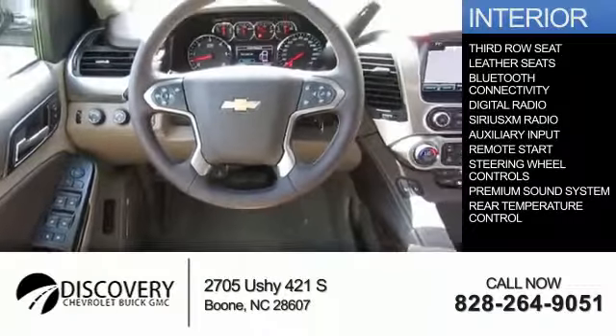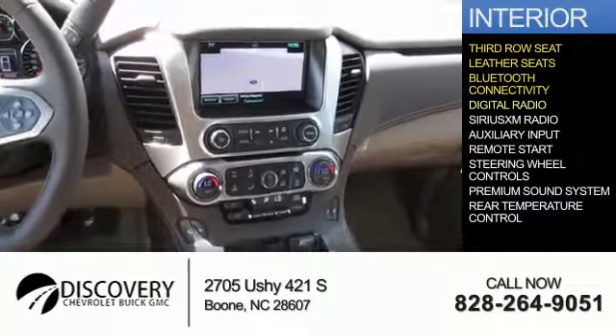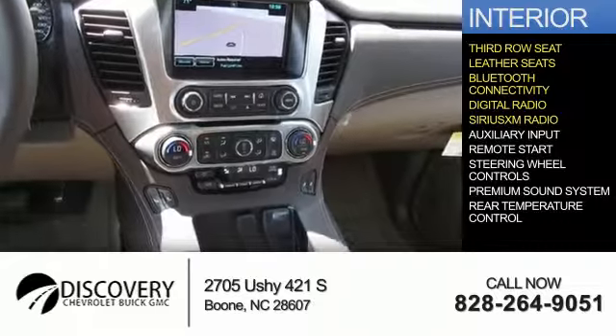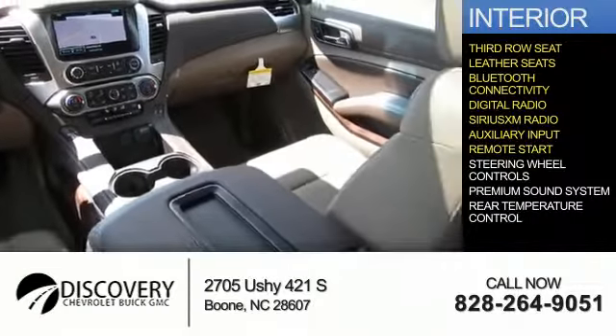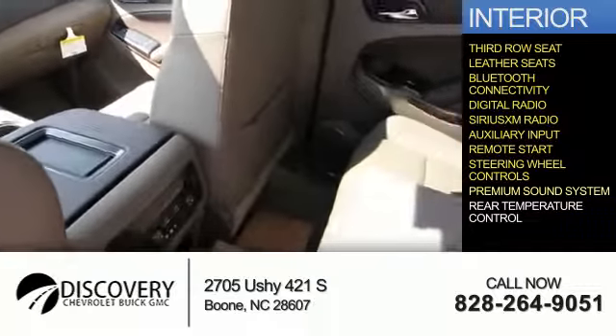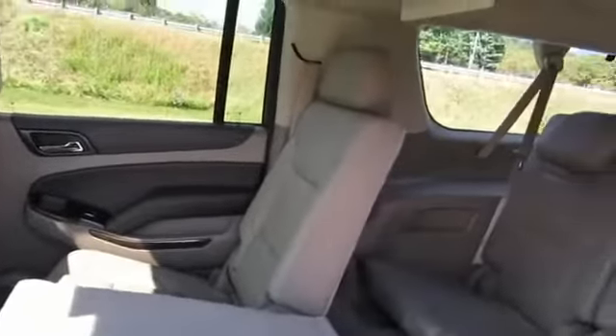Inside you'll find a third-row seat, leather seats, Bluetooth connectivity, digital radio, Sirius XM satellite radio, auxiliary input, remote start, steering wheel controls, a premium sound system, rear temperature controls — great quality at a great price.